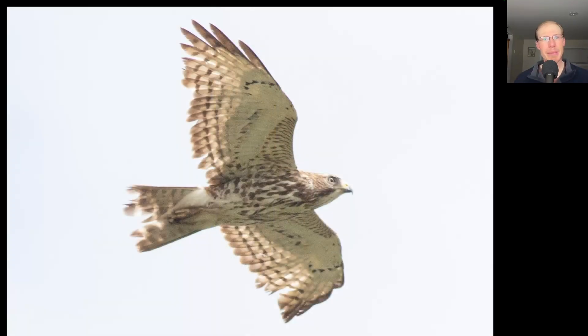It seems that the majority of the broad-winged hawks we're seeing are still adults, but we're seeing an increasing number of juveniles such as this one. Notice that the juveniles are just paler looking overall because they don't have that bold trailing edge to the wings, and they have a different streaking to the breast.